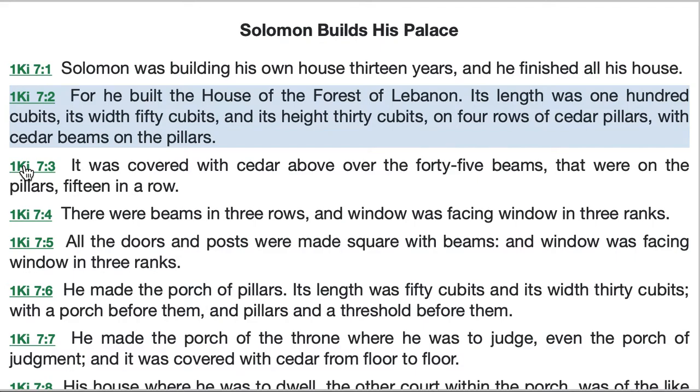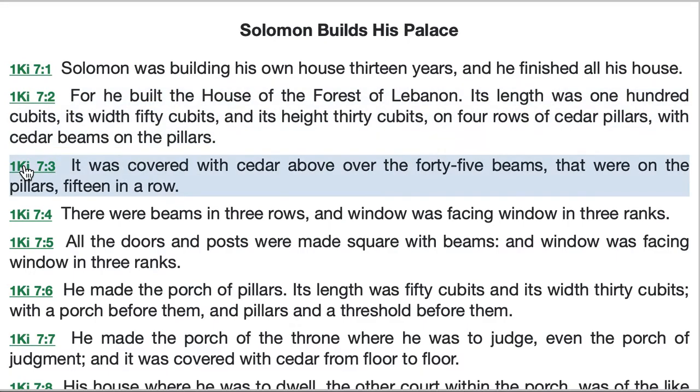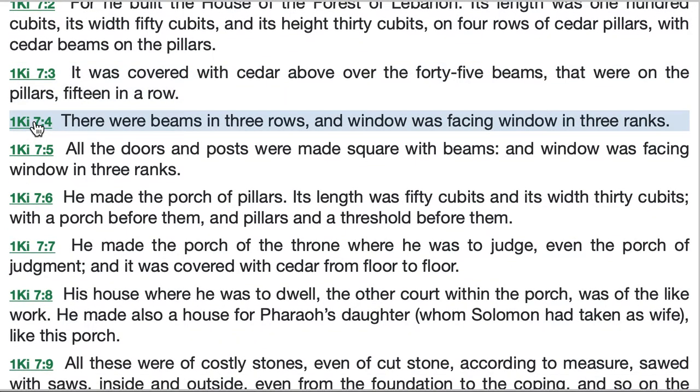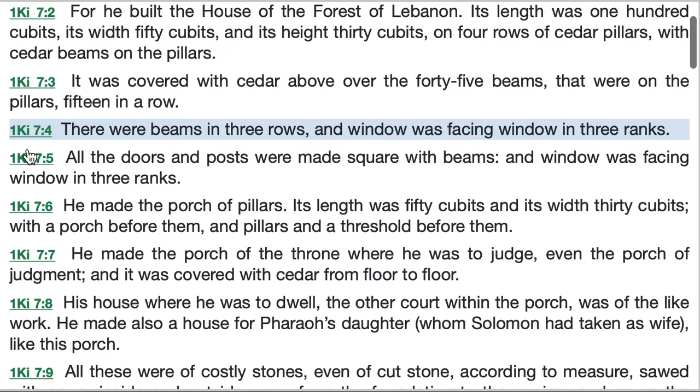The descriptions of Solomon's own house in verse 3 and beyond are very brief, so we can't reconstruct it in our minds as well as we can the house of Yahweh. It was covered with cedar above, over the 45 beams that were on the pillars, 15 in a row. There were beams in three rows and window was facing window in three ranks. Back in verse 2, Solomon called this structure the house of the forest of Lebanon — not because it was in Lebanon, but because the cedar came from Lebanon and there were 60 cedar pillars in the house, each of them 45 feet high. So the house had the appearance on the inside of a forest of massive trees, a forest of Lebanon.